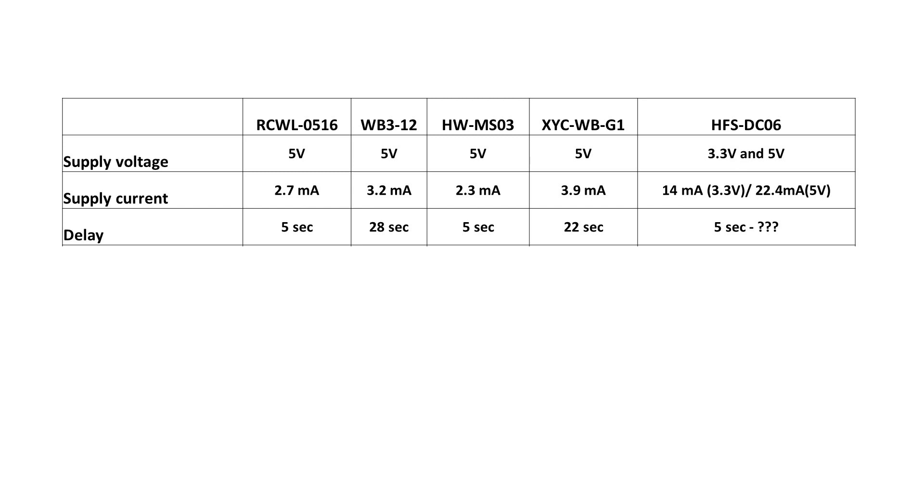The time a sensor stays on after triggering decides in which scenario we can use it. If we work with microcontrollers, we prefer a short on-time because we want to define the timing with our software. If we want to use the sensor standalone, we usually need a longer on-time. Without changing or adding any parts, two sensors stay on for about 5 seconds, and the other two stay on for 20 to 30 seconds. Again, the HFS-DC06 is different — it starts at 5 seconds and can be much longer depending on the position of the trim potentiometer. We were not patient enough to test the longest possible delay.